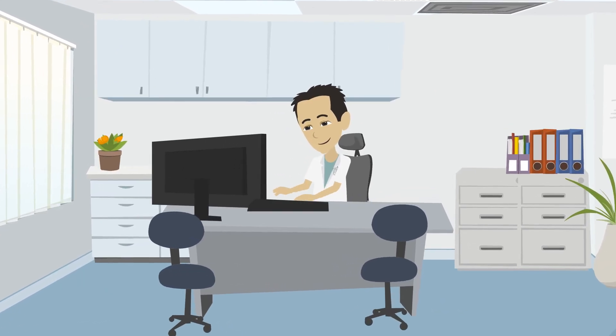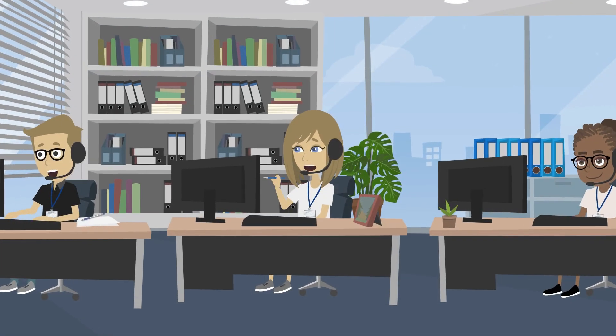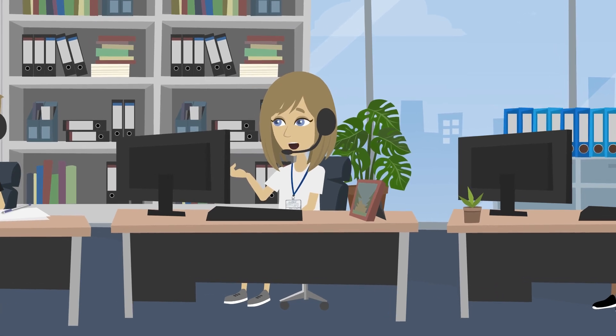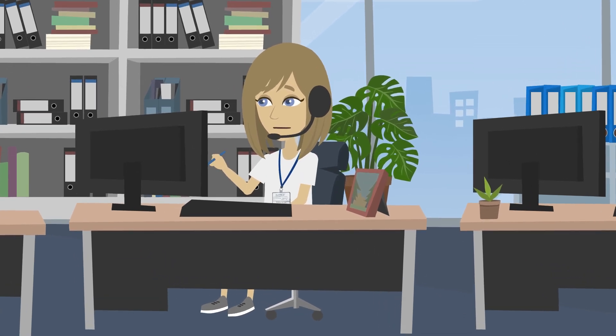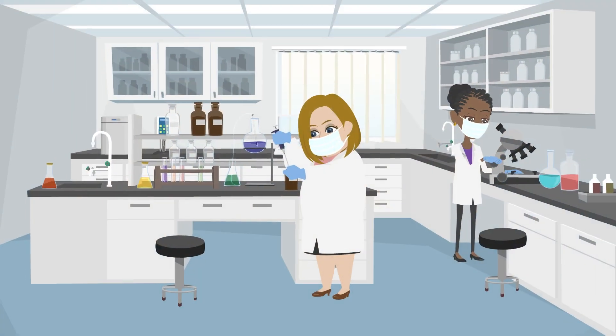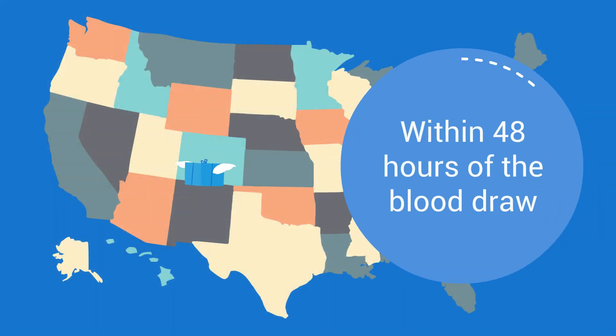Doctors order Vital Tears for their patients using our online portal. Our patient services team receives the order and contacts the patient to help them find the closest blood collection facility to them. When the blood draw is complete, the blood is shipped to our lab in Kansas City, Missouri, where the tears are processed and shipped to the patient's home within 48 hours of the blood draw.